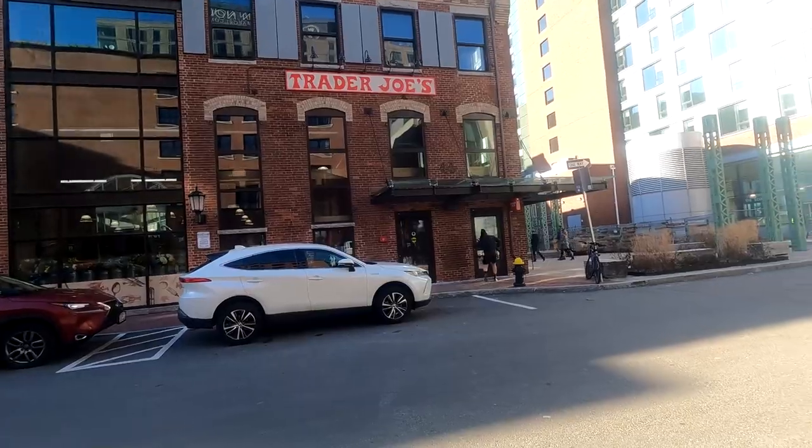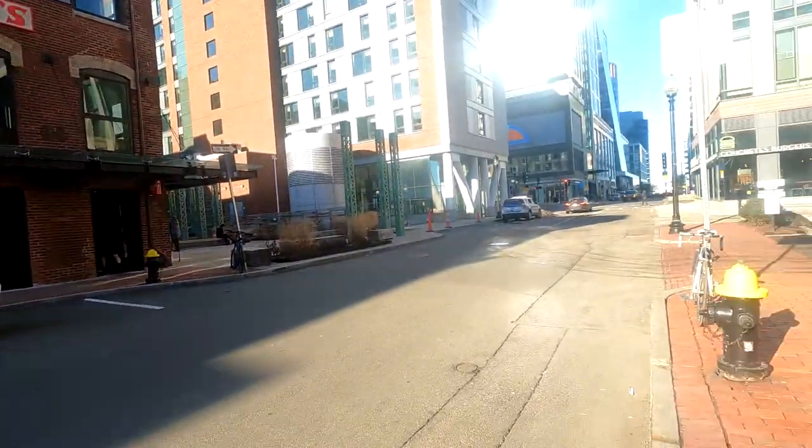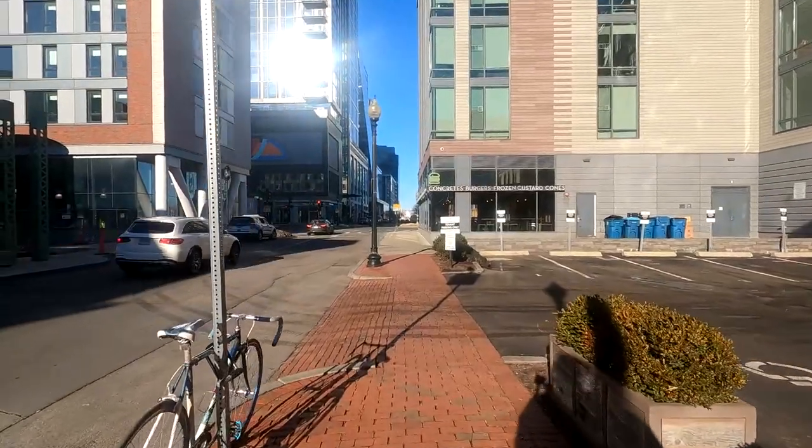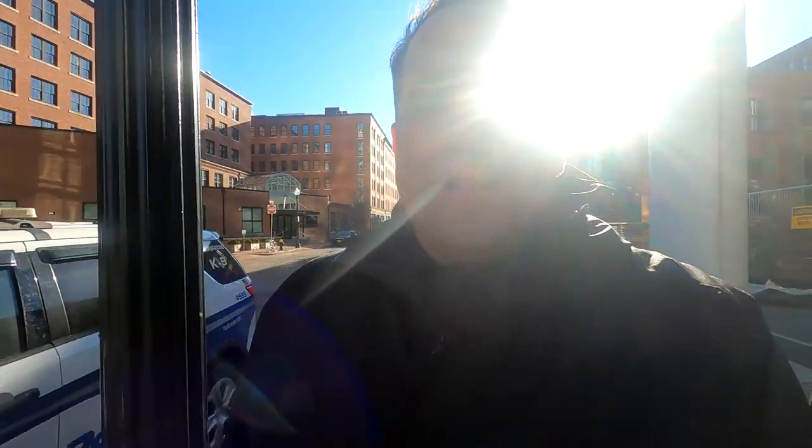We have lots of other options here in the Seaport, like Trillium Brewing right next to the Trader Joe's. So many great, fun, walkable areas that you can do right within the neighborhood. There are so many great places to eat, so many great options right here — I mean, it's really amazing, especially when at any point you can just go and get one of the best burgers ever.